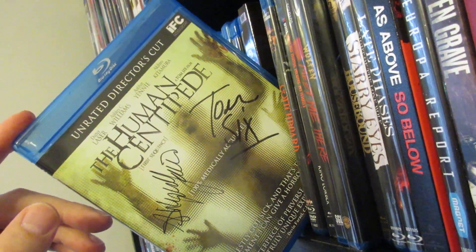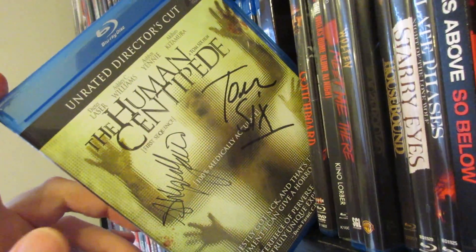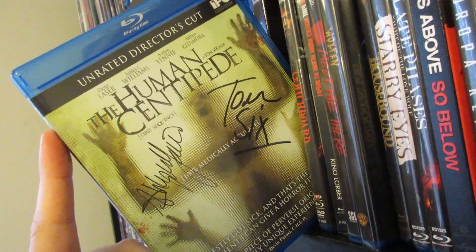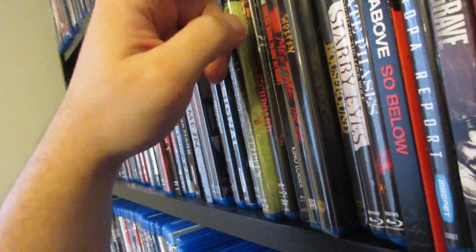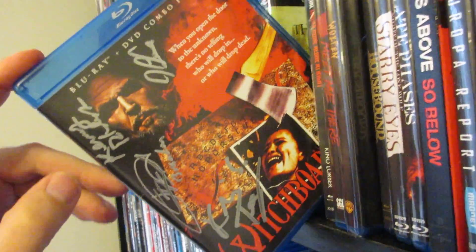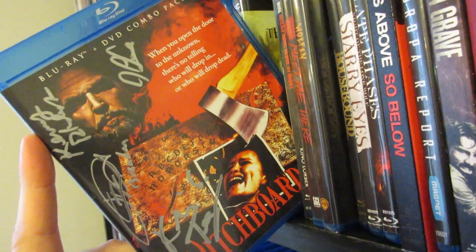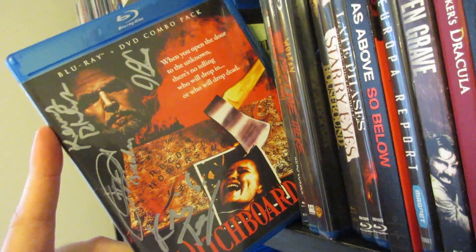Next up is The Human Centipede, with Ashlynn Yennie and Tom Six signed on the front cover. I thought the concept was more disturbing than the actual movie, but Human Centipede 2 was definitely very disturbing. I still need to see the third one. Next up is Witchboard, which I was able to get signed by a bunch of people involved with the film. This is one I remember liking a lot as a kid, but watching it now it's not as great as I remember. Still good nostalgia.